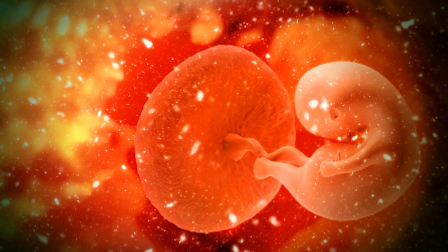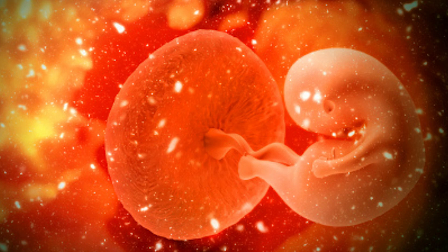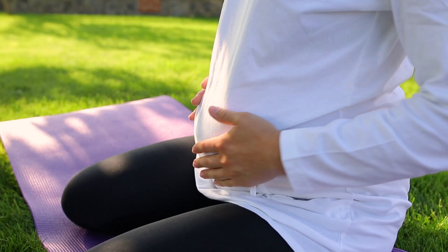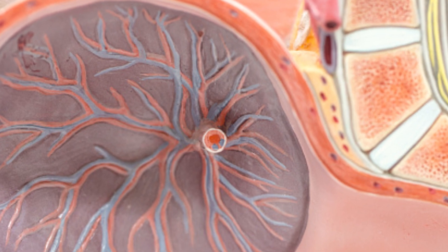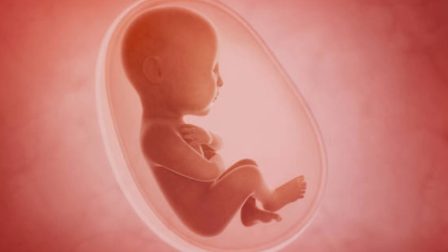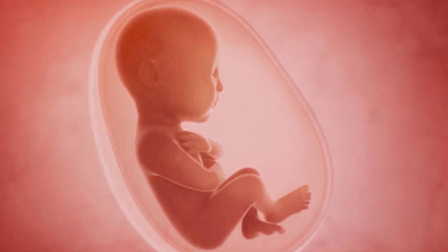In week 4 of pregnancy, your body is beginning to form the placenta and an amniotic sac. Symptoms like abdominal pressure and tender breasts may appear this week. And as the cluster of cells that will soon become your baby burrows into your uterine lining, you may also spot some implantation bleeding. But if you don't notice any symptoms at all yet, that's completely normal too.